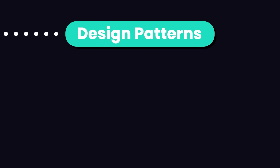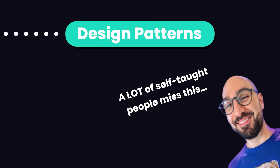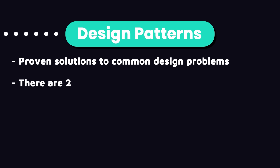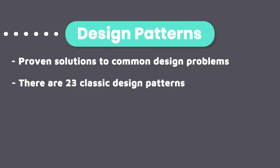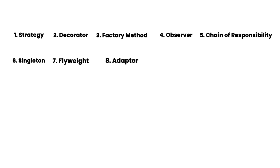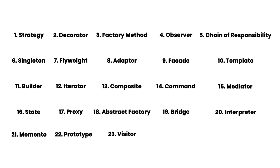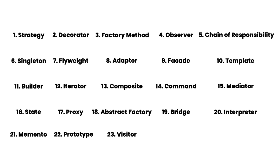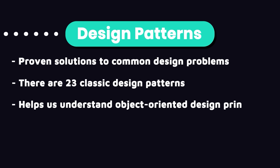The next thing to learn, which a lot of self-taught people miss, is design patterns. Design patterns are proven solutions to common software design problems. There are 23 classic design patterns documented in the classic book 'Design Patterns' by the Gang of Four. Many of these patterns are used in web frameworks, particularly Spring, Django, and ASP.NET Core. Learning these design patterns will give you a deeper understanding of object-oriented design principles and how these frameworks work under the hood.